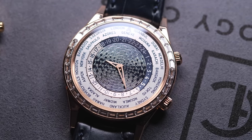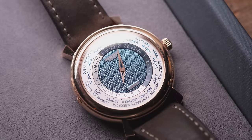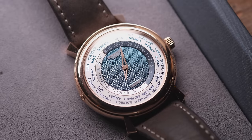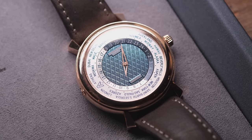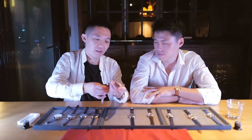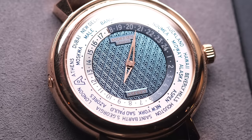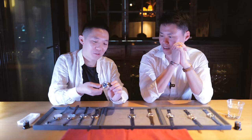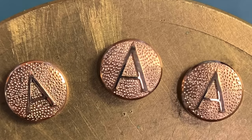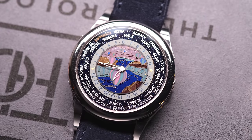We have the Asprey version here. As you can see, this one has slightly different lugs — I think it's very nice. It is actually a bit thinner, thanks to the lack of a Hunter case back. The lugs are very unique and give it a little bit of a vintage feel. And then there's this little hidden crown — that's so cool, people just miss it. The hidden crown is done by hand hammering.